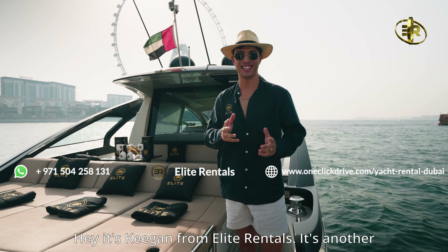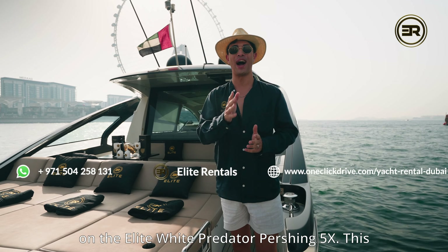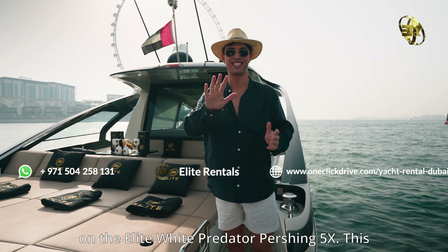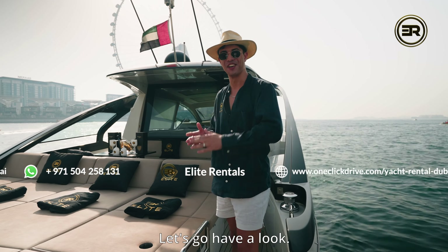Hey, it's Keegan from Elite Rentals. It's another beautiful day in Dubai and I'm currently standing on the Elite White Predator Pershing 5X. This yacht is so spectacular. I can't wait to show you on board. Let's go have a look.